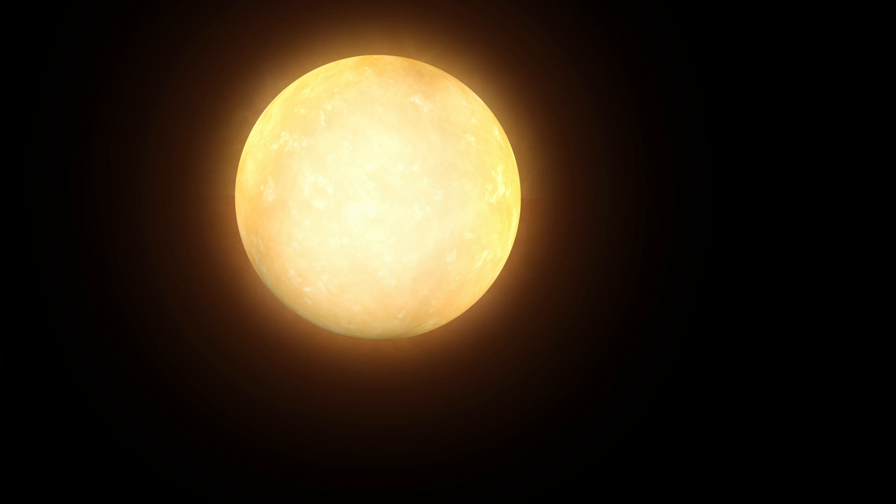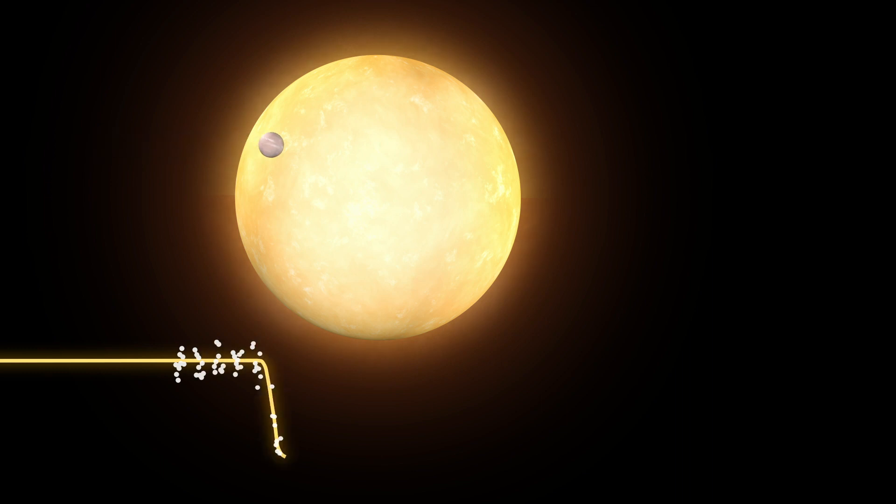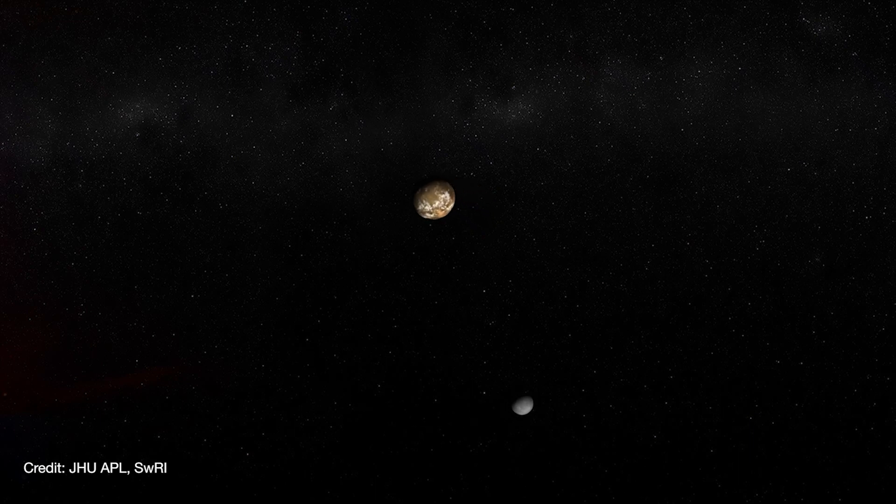So far, the team of astronomers has collected Hubble observations of one transit of exoplanet Kepler 1625b. Hubble measured the light coming from the star over a period of 40 hours. About seven hours into the observation, the planet started its transit, which was about an hour earlier than predicted — a tantalizing piece of evidence that the planet has a large moon, because a moon would cause the planet to wobble in its orbit.